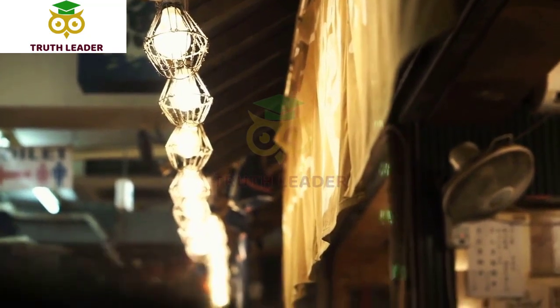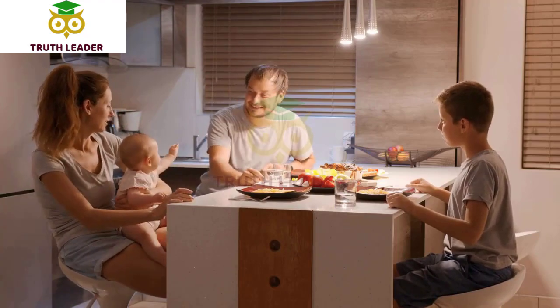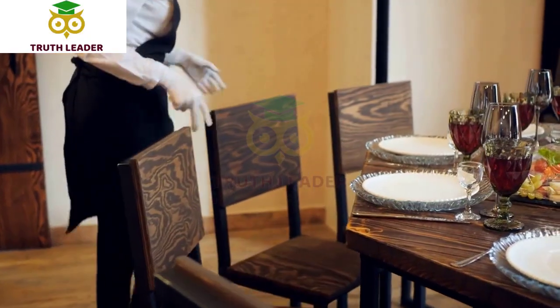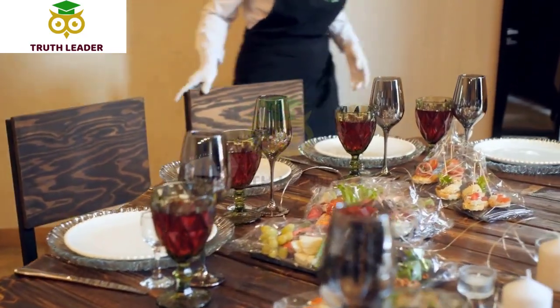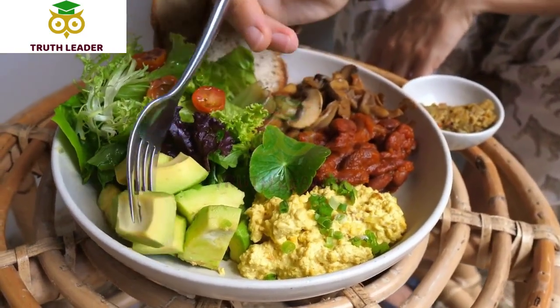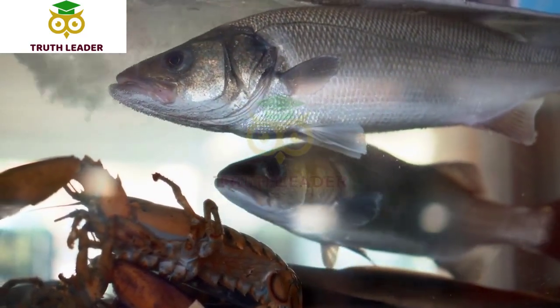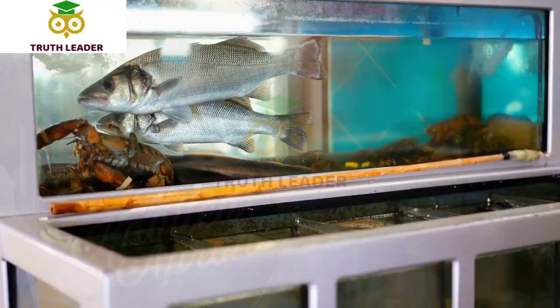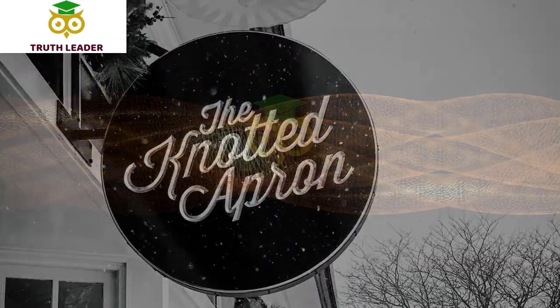The atmosphere at The Greenleaf Chop Shop is modern and bright with indoor and outdoor seating options. The restaurant is family friendly and has a kids menu available. In addition to their regular menu, they also offer catering services for events and parties. Overall, The Greenleaf Chop Shop is a great spot for a healthy and delicious meal, ideal for health-conscious diners or anyone looking for a tasty and nutritious meal.